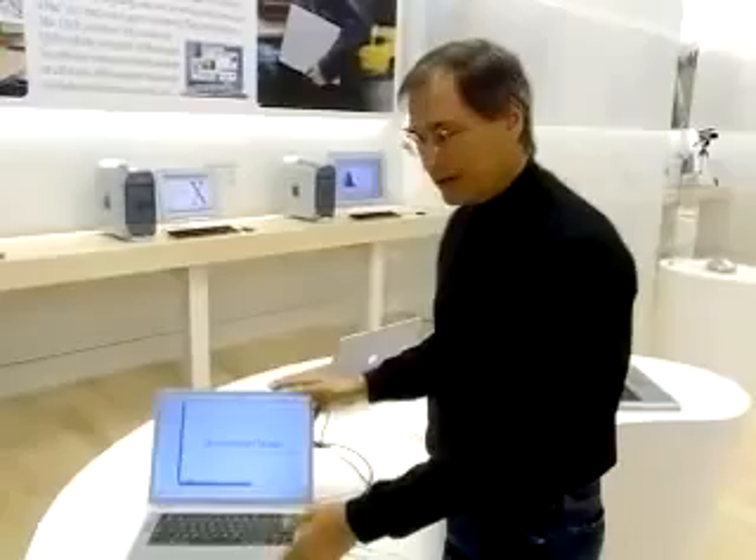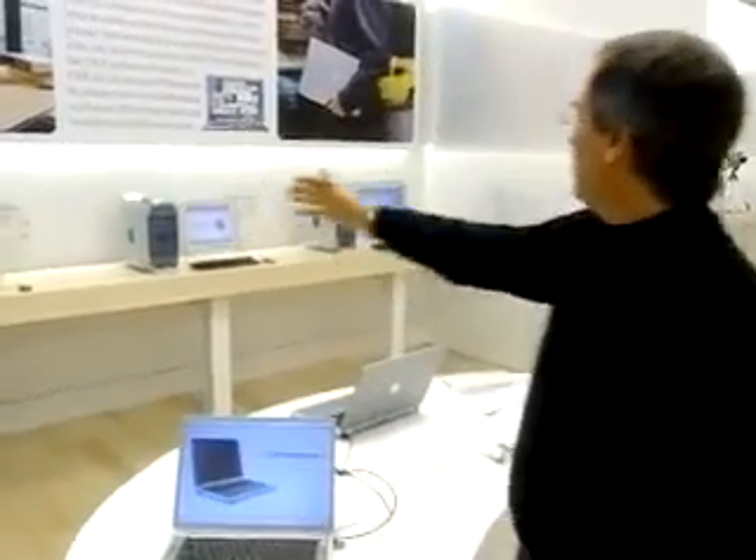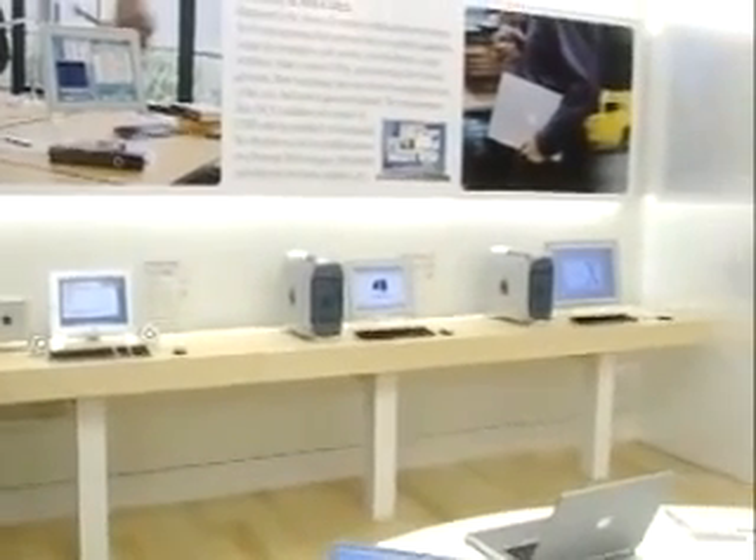We've got our new PowerBook G4 titaniums running here, all running Mac OS X, all on AirPort, so you can just pick these up and see what it's really like to have a wireless connection to the internet. And we've got every PowerMac we make here, along with all of our great displays, including the 22-inch cinema display.